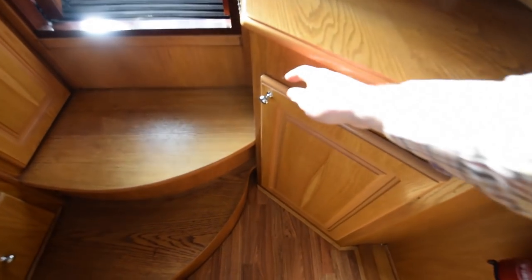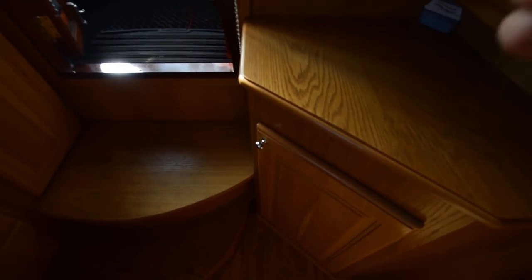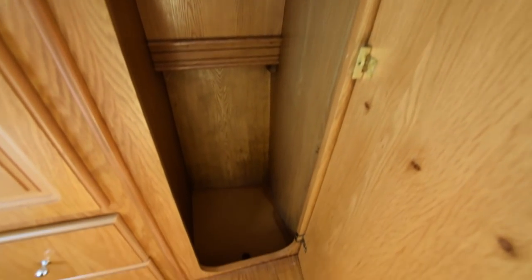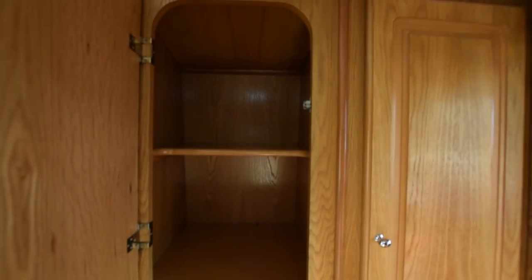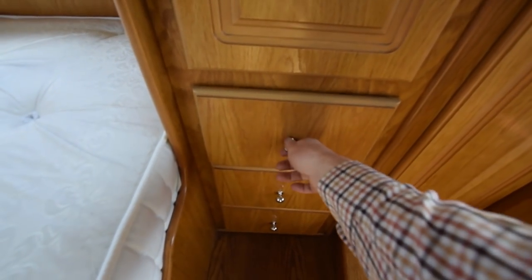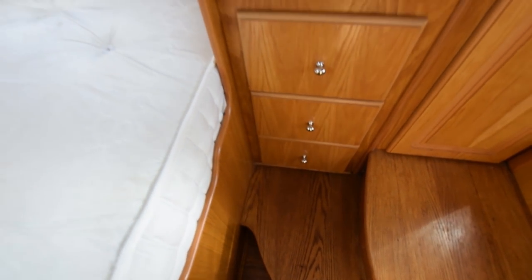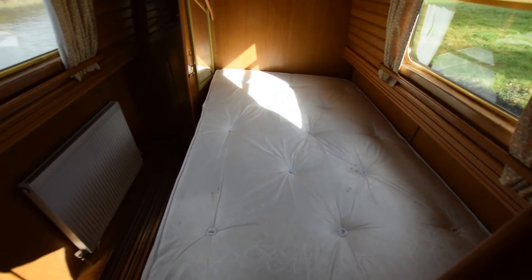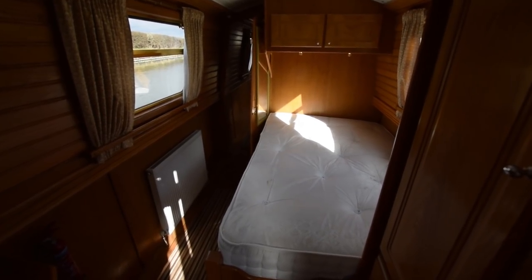Useful corner cupboard here. And opposite that, a very good-sized wardrobe on the right, with a shelving cupboard just to the left of that and some drawers underneath. As I said at the start, ample storage aboard. Another look at the bedroom — it's a lovely room. Very light. The white ceilings add an extra dimension.